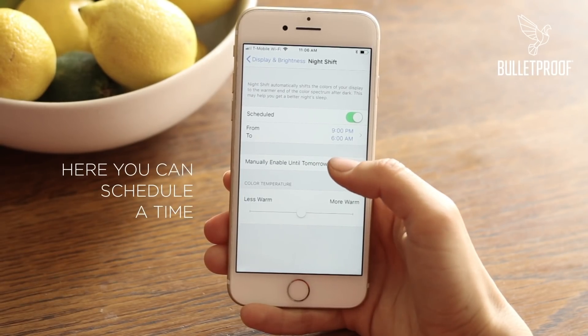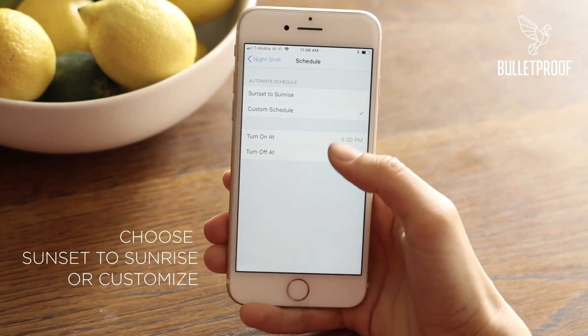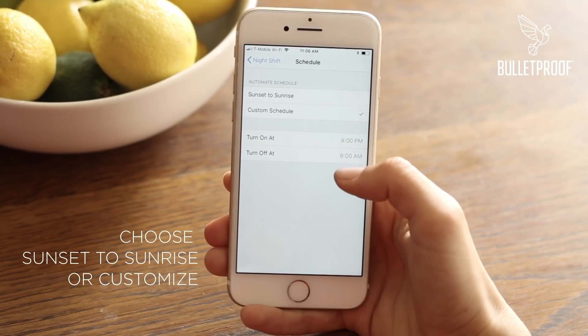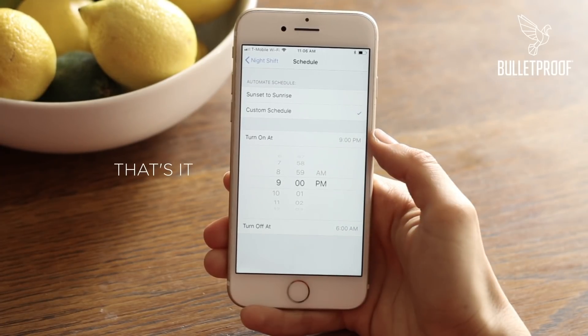Tap Scheduled. Here you'll see it says from 9 p.m. to 6 a.m. If you want to change that, click there. You can either choose Sunset to Sunrise, or if you'd like to change the time that's already there, just click there and you can adjust the time.